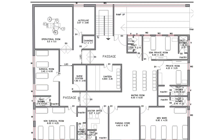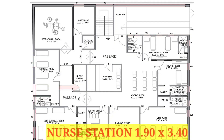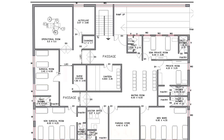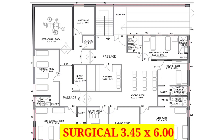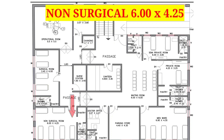This is the map of the second floor. Moving straight from the staircase, we find a canteen sized 4 feet 90 inches by 3 feet 36 inches. On the left hand side of the canteen, we have a nurse station sized 1 feet 90 inches by 3 feet 40 inches. Right toward the nurse station, we have an autoclave room sized 3 feet 7 inches by 3 feet 66 inches. On the right hand side of the autoclave room, we have an operational room sized 5 feet 5 inches by 5 feet 5 inches. On the right side of the operational room, there is a surgical room sized 3 feet 45 inches by 6 feet, and after that a non-surgical room sized 6 feet by 4 feet 25 inches.